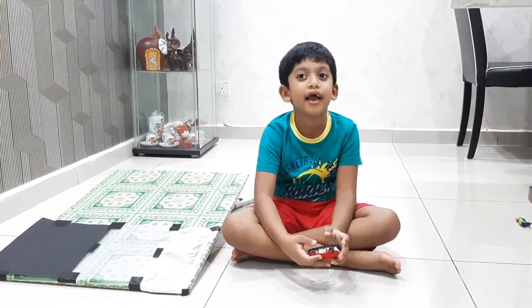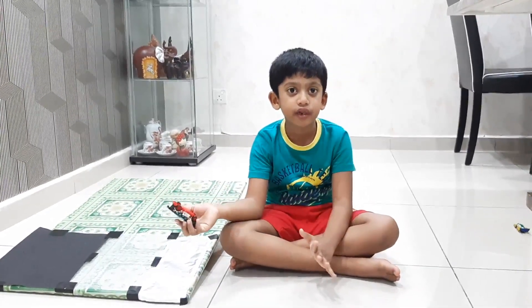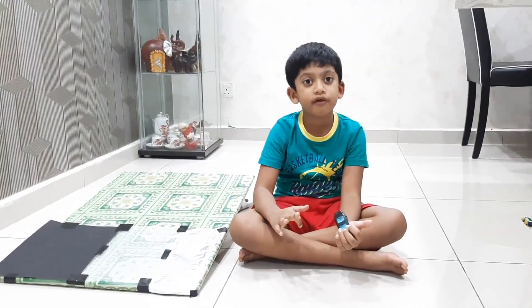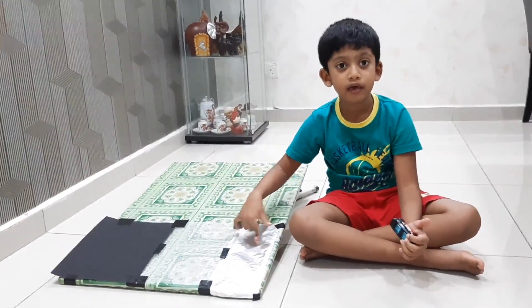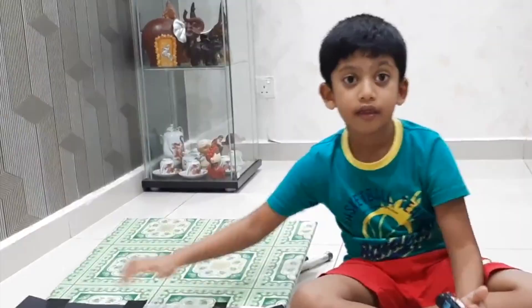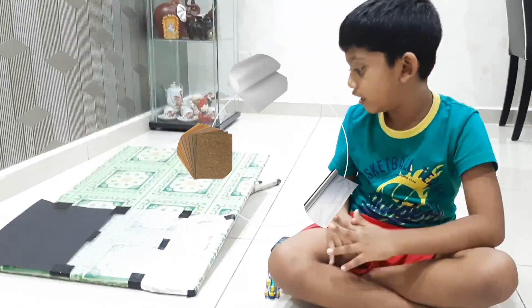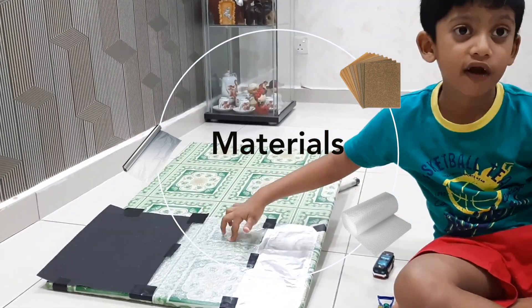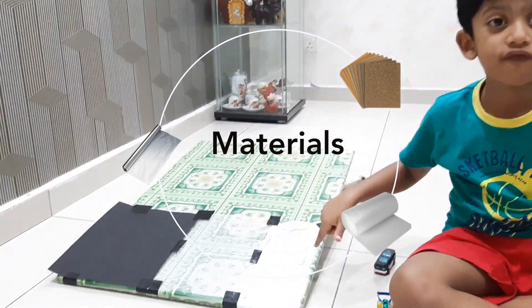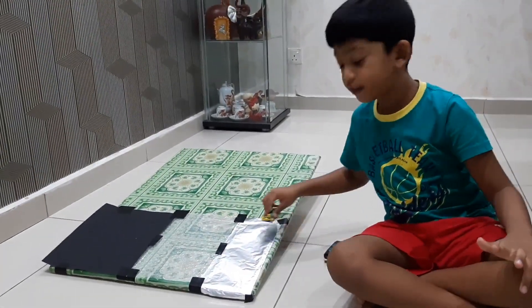Today I am going to do a simple test of friction. I need three materials: sandpaper, bubble wrap, and tinfoil. I will test the tinfoil.